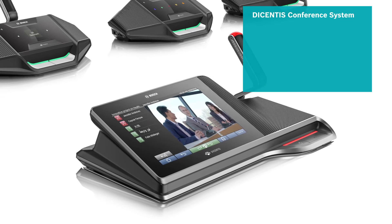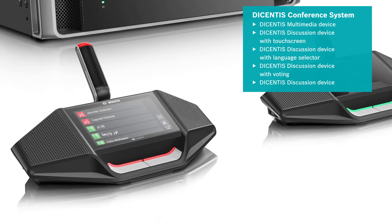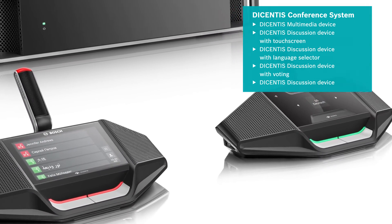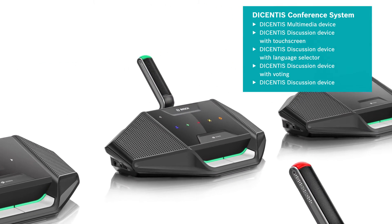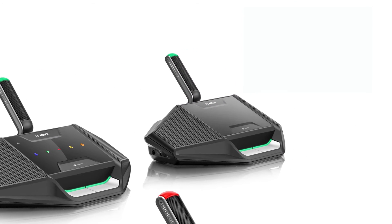There are five conference devices: the existing Decentis multimedia device and four new discussion devices — the Decentis discussion device with touch screen, the Decentis discussion device with language selector, the Decentis discussion device with voting, and the Decentis discussion device. Each can be used for very specific purposes.